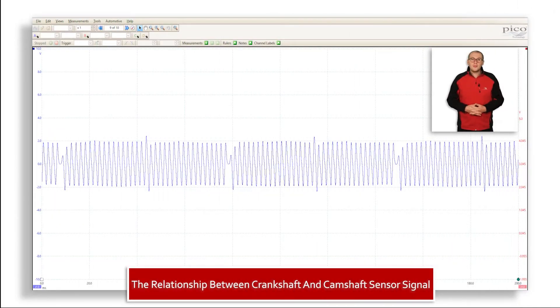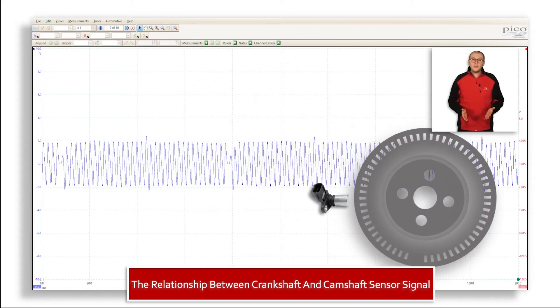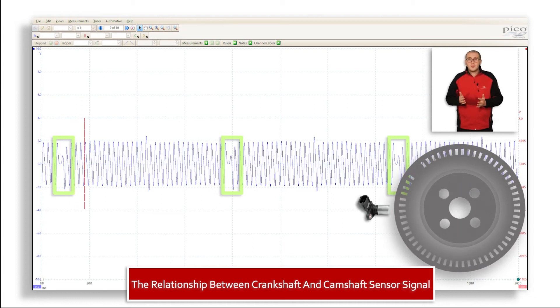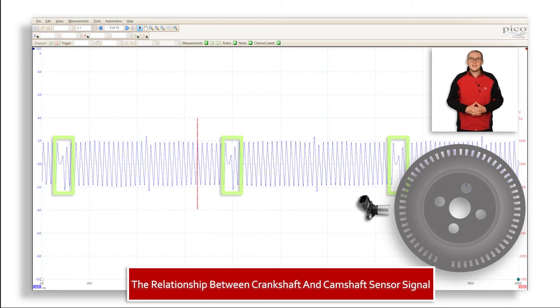The signal you can now see is from an engine speed sensor. Its signal is detected from teeth fitted to the flywheel. You'll see a gap in the signal for every rotation of the crankshaft. The gap denotes a position — for the purpose of this module, let's just say that the position it denotes is piston one at TDC.